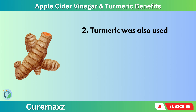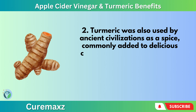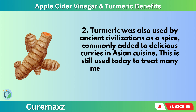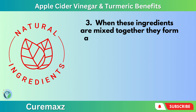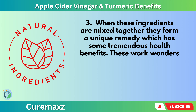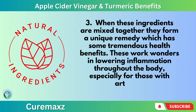Turmeric was also used by ancient civilizations as a spice, commonly added to delicious curries in Asian cuisine, and is still used today to treat many medicinal problems and ailments. When these ingredients are mixed together, they form a unique remedy with tremendous health benefits, working wonders in lowering inflammation throughout the body, especially for those with arthritis.